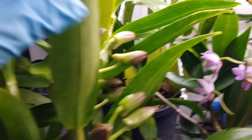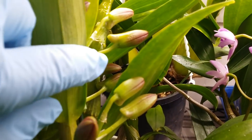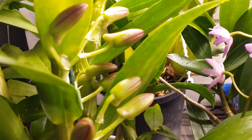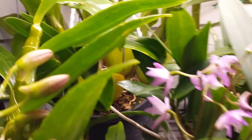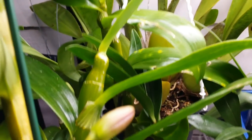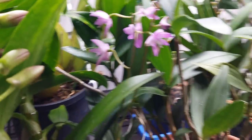I can already see the color of the buds showing. And behind it I have some more buds from a kiki — yeah, it's nice.